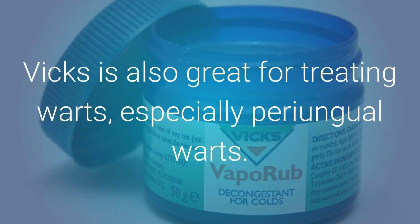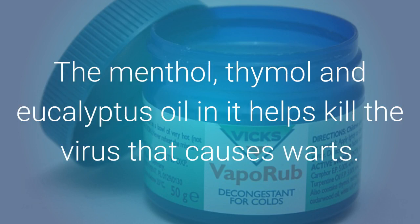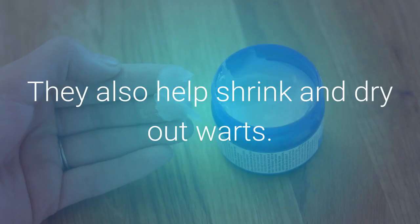Treats Warts: Vicks is also great for treating warts, especially periungual warts. The menthol, thymol, and eucalyptus oil in it help kill the virus that causes warts, and also help shrink and dry out warts.